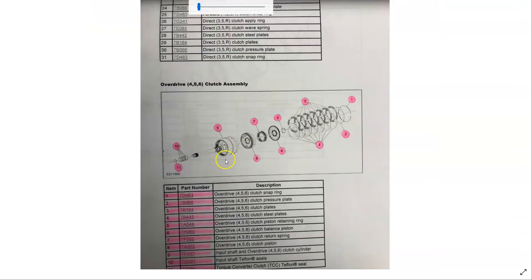Basically you're going to need the input shaft — it comes with the clutch cylinder on it, which houses the clutches. Then you have all your overdrive clutches: your steel plates, your fiber plates, and those Teflon seals.